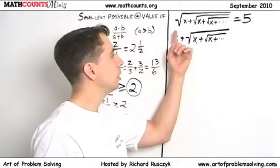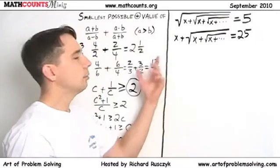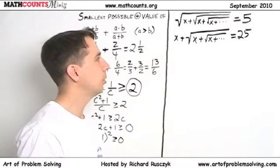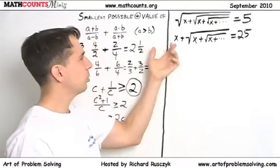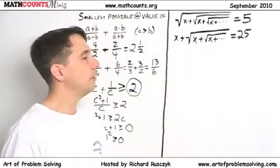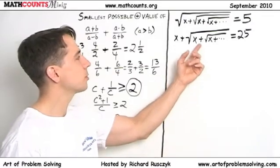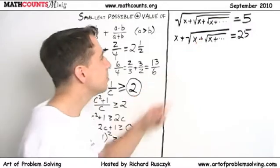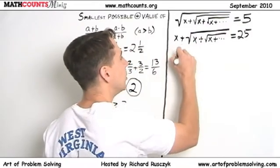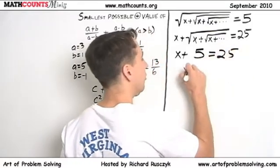One square root down, infinity to go — that's bad. Well, we know squaring 5 gives 25, that's easy. But we seem to have turned a complicated problem into a more complicated one. Wait — what is all this mess inside here? This mess inside the radical — it's just 5! We started with 5, and we got this same thing back. So we squared both sides and got: x plus the mess equals 25 — and the mess is just 5. So x + 5 = 25, which means x = 20. Done!